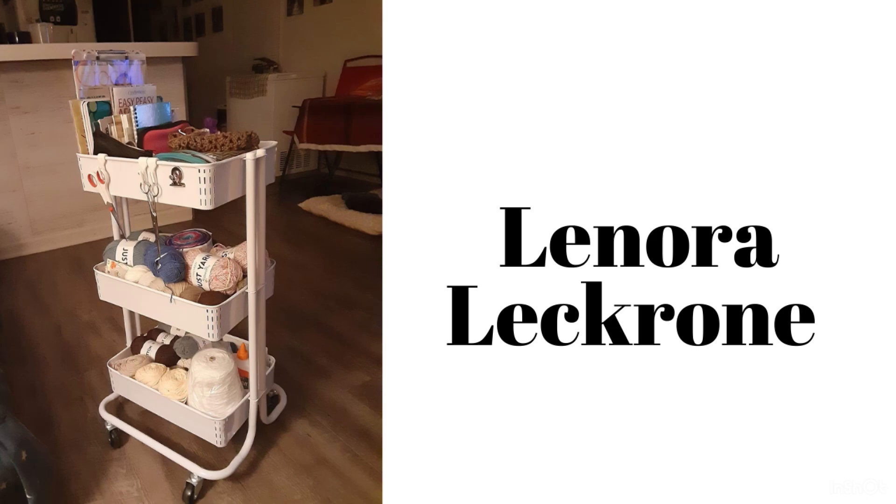Now Lenora's is all nice, neat, and tidy - I would love to have mine like this. It looks like she's got a lot of projects going on though with all that yarn she's got on those two shelves. Wasn't that fun?